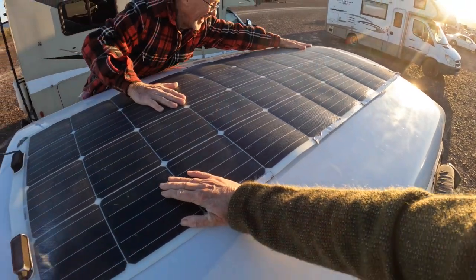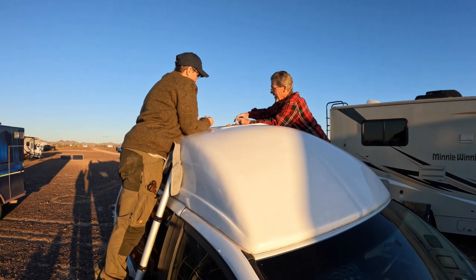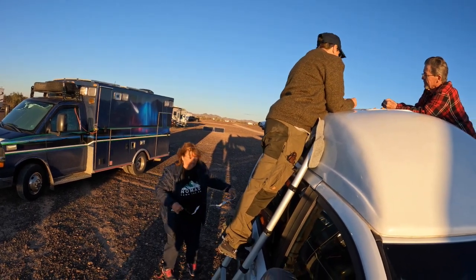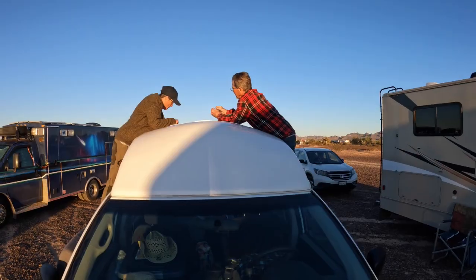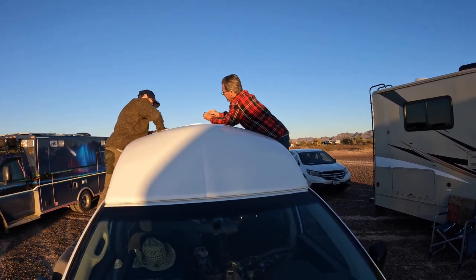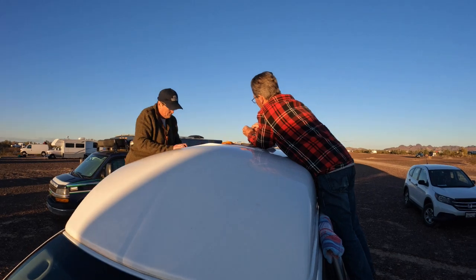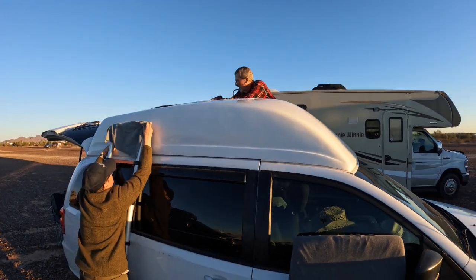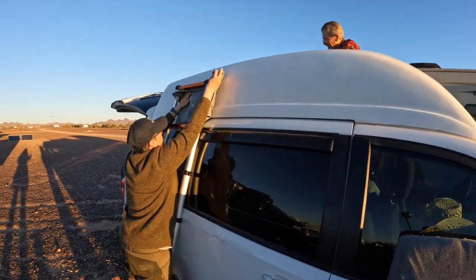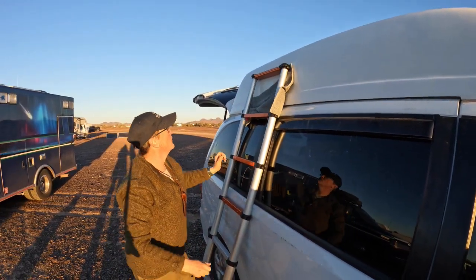All right, we're doing a solar install at Quartzsite. Travel Grandma. I've got a 50-foot more with my van — I'm going to go get it. So, what are you doing here? We are doing a — she's got a flexible panel, and we are putting it on the top of her van.